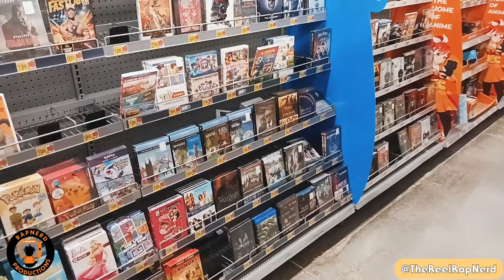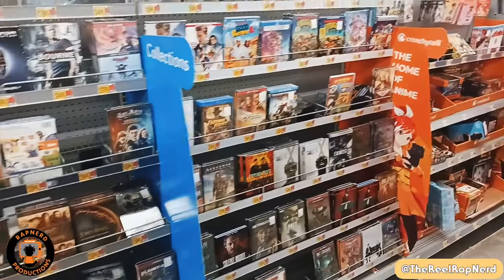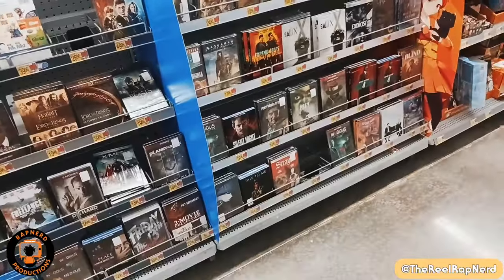Over here is pretty much all of the standard stuff that's been released for a while — no need to go over it because these are at every Walmart.